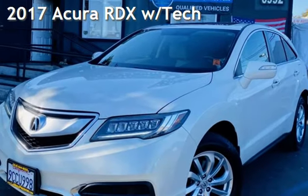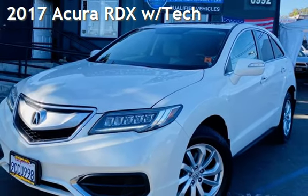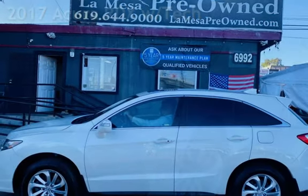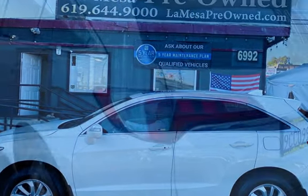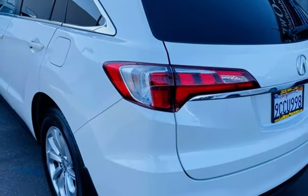Presenting a pre-owned 2017 Acura RDX. This four-door SUV has a six-cylinder, 3.5-liter V6 engine, with front-wheel drive and an automatic transmission.